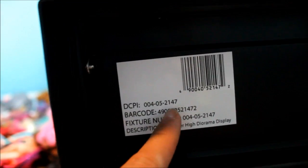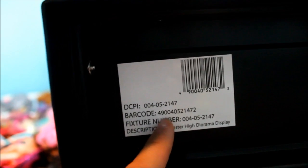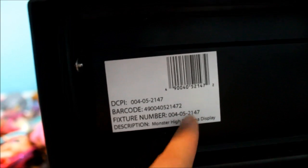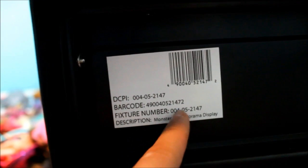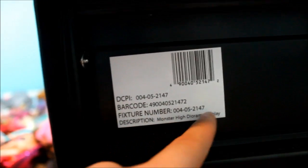That's how I got Kosta — it's with that barcode right there. The DCPI is 004052147. The barcode number is 490040521472. The fixture number is 004052147. Description: Monster High Diorama Display.